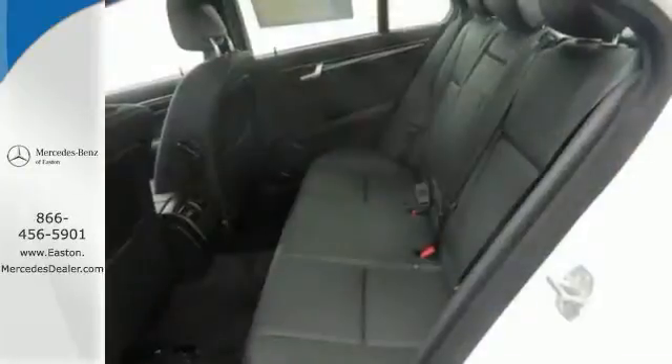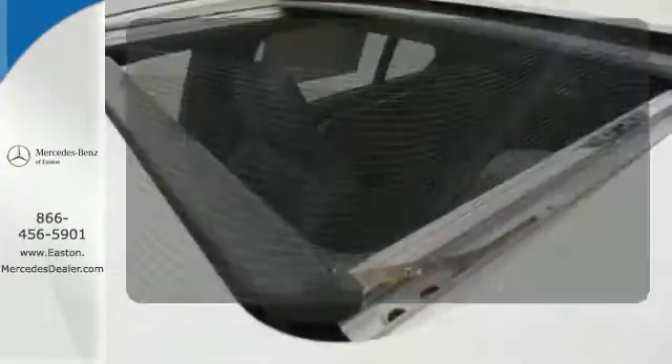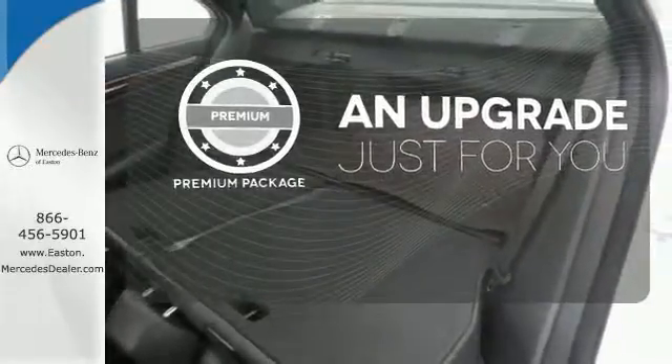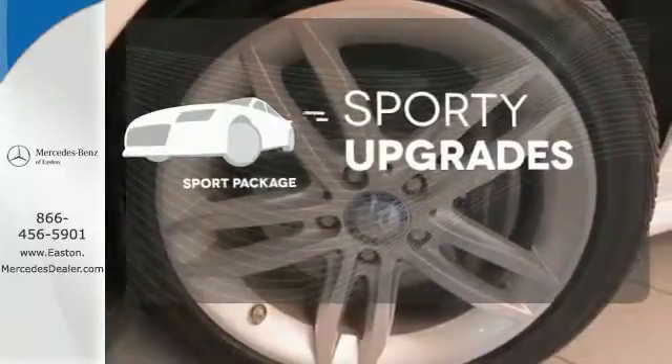The biggest giveaway to what makes this vehicle great, however, is your expression while you drive it. Doors open and your path is well lit with HomeLink. The premium package takes a great thing and makes it even better. The sport package prepares for you an even greater driving experience.